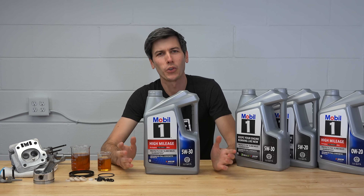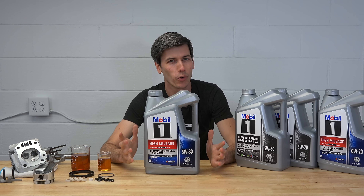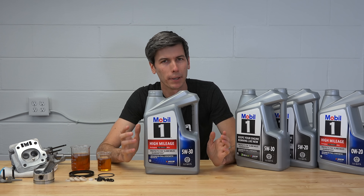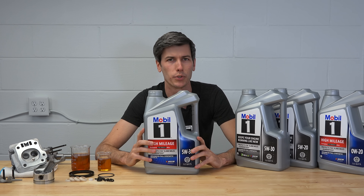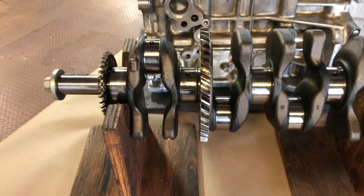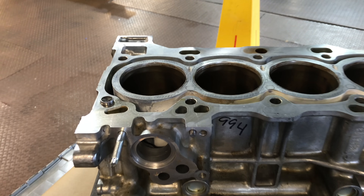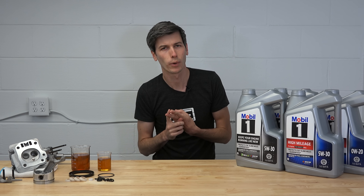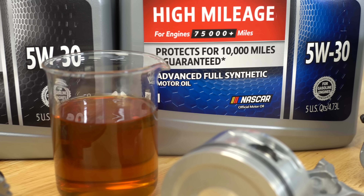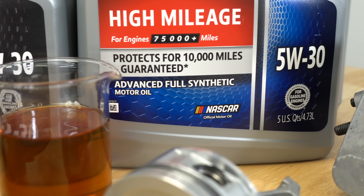Old engines will start to experience problems. A high mileage engine oil isn't going to reverse engine wear, but it can help recondition engine seals and cut down on oil consumption. To summarize: yes, you can use synthetic oils in old engines and it won't cause leaks like some early synthetic products did. Bumping up a viscosity grade could help a worn engine restore oil pressure. And switching to a high mileage oil can help reduce oil consumption in an aging engine.